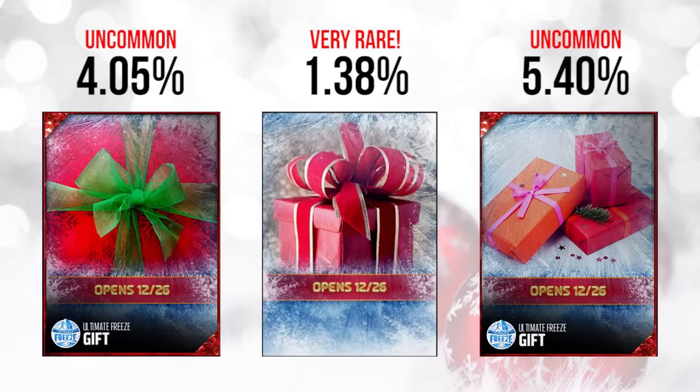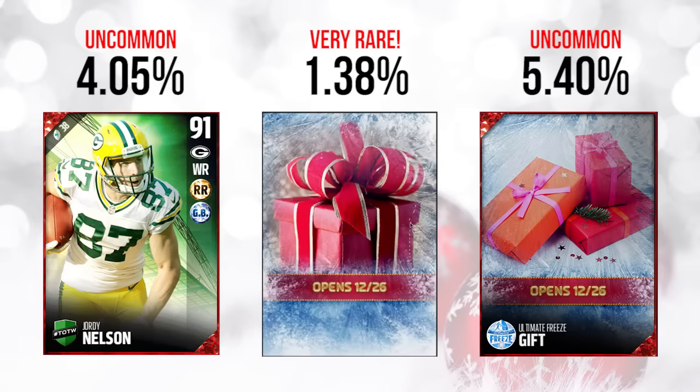The first gift you could get was any elite Team of the Week player. Pretty simple, but it's definitely going to help people complete sets. You can get some pretty cool cards — this Jordy Nelson is a really nice card. These typically go somewhere between 25,000 to 100,000 coins, more like the 25 to 50,000 coin range, but you can still get some pretty nice stuff out of that Team of the Week elite.